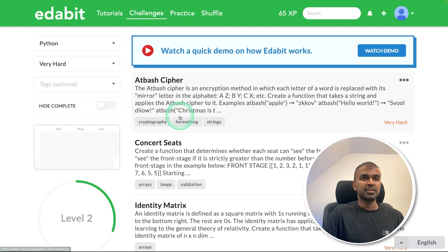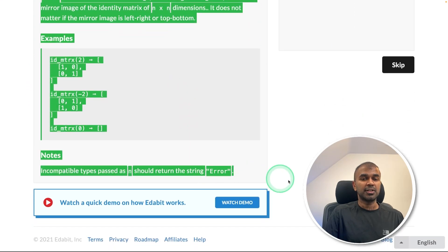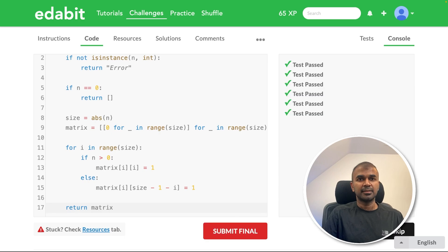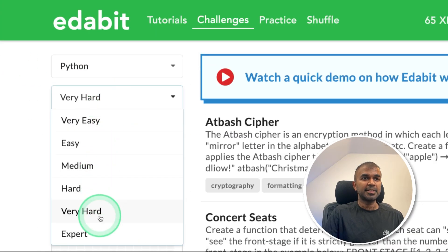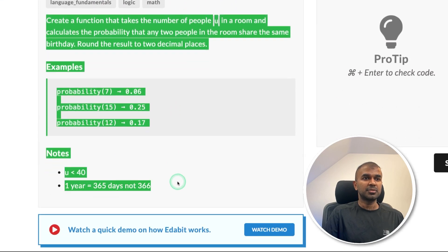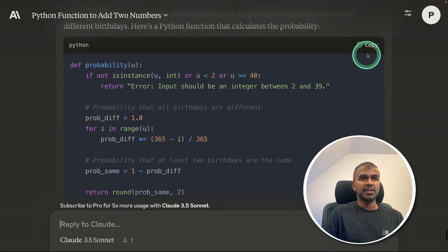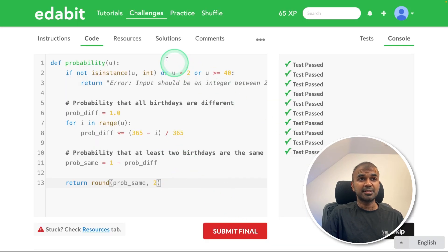Next, Python very hard challenge: identity matrix. Asking the model to create a function to generate an identity matrix. I got the answer, just copying it and testing it here. That is a pass. Now the final challenge — expert level: calculating probability. Asking the model to create a function to calculate probability based on these numbers. Got the answer, copying it, testing it here. That is a pass. It's really good.